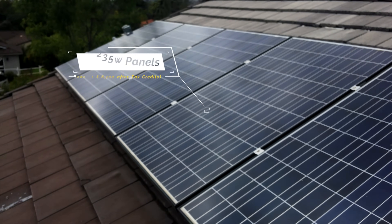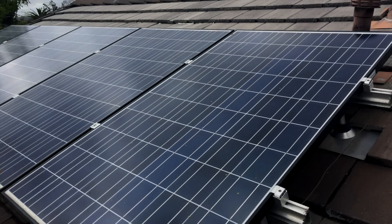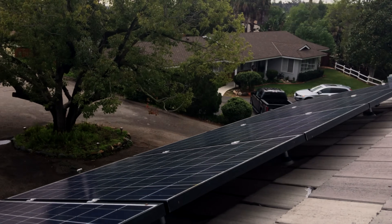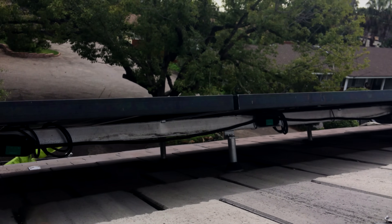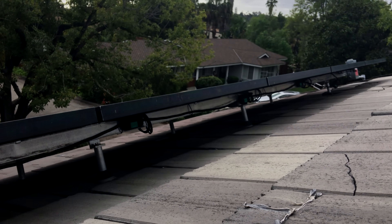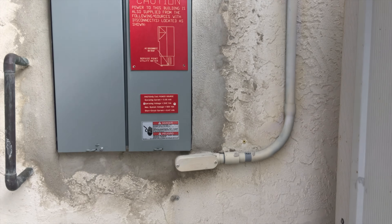I have five 235-watt panels I paid $10,000 for before federal and state tax credits. I had the installation done professionally by a company, and as you can see the whole system is very modular. It comes onto a single rail, which allows it to be very plug-and-play and to be expanded upon. Here is how the wires run down to my electrical panel, and you can see all the placards are displayed.